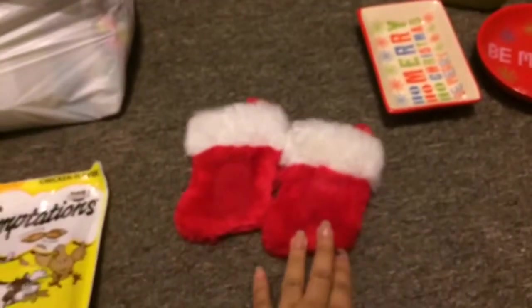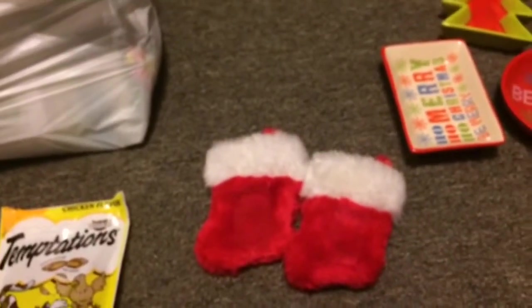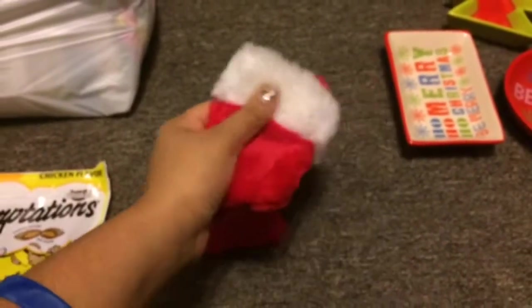The next couple of things I picked up were these two cute little stockings. I picked them up for each of the boys, and I need to go back and pick up a third one for Mango, but they only had two available, so I just picked them up.